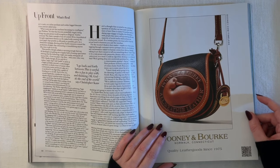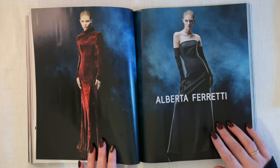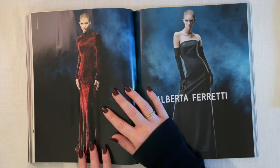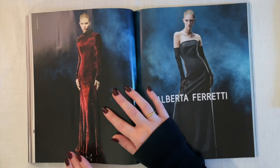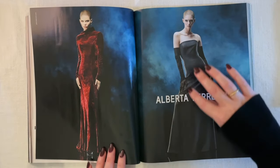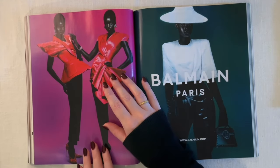An ad for Dooney & Bourke leather goods. Then an Alberta Ferretti ad with two long dresses — all I can think is it must be so hot, it's still summer when I'm recording this. I'm ready for fall emotionally and spiritually, but physically I don't even know if it ever gets cold enough where I live. More gloves! That's kind of fun that gloves are the biggest similarity we've seen so far — both years have quite a lot of fancy gloves.